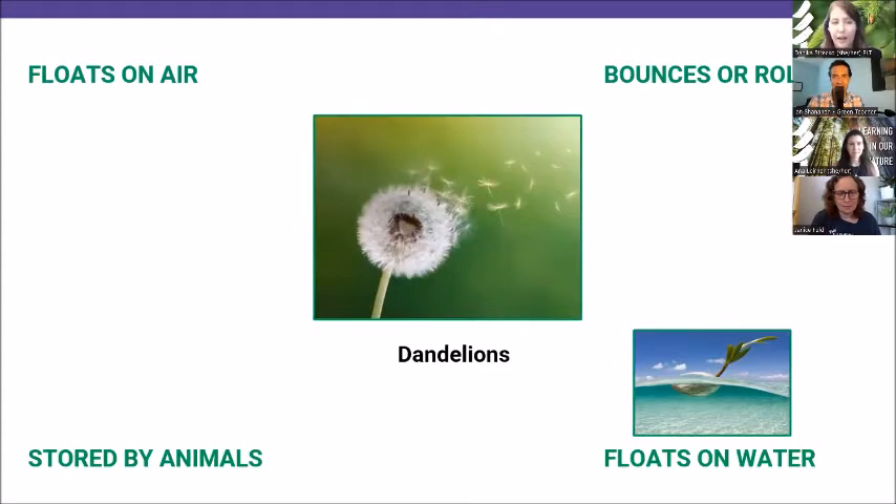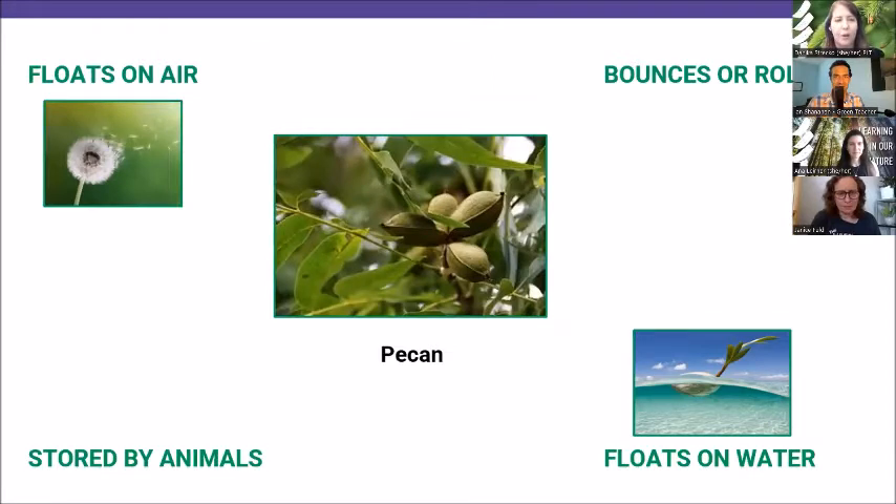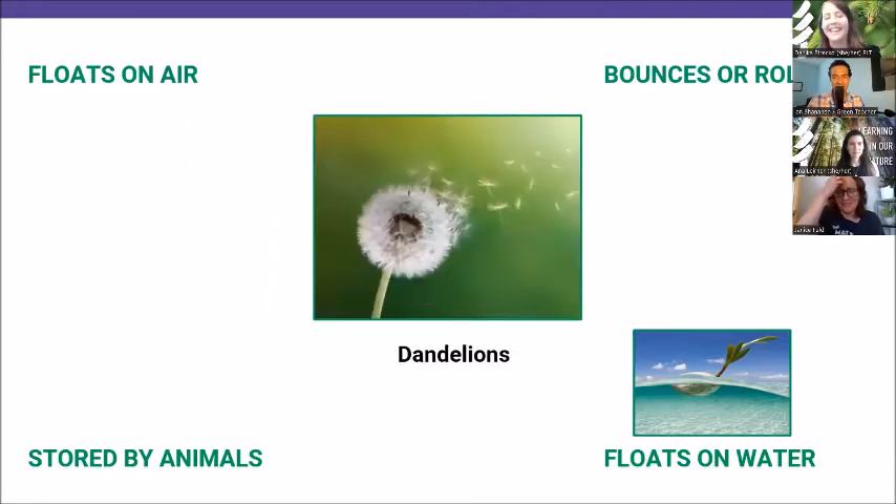Our next one is the dandelion. If you maybe saw the answer already, we'll try a quick one anyway. Select which way you think that dandelion seed is dispersed, and once you have it in the chat, I'll say one, two, three, go. Let's see what you're thinking for those dandelions. Perfect — yes! Resounding 'floats on air.' You can even see those seeds making their way off the flower in the picture.